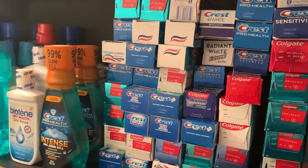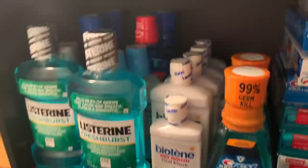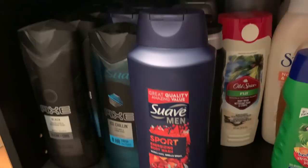Here I have all my toothpaste — tons and tons of toothpaste. And here is mouthwash galore — mouthwash for days. This closet is pretty narrow so it's hard to get a good angle, but there really is a lot in here.